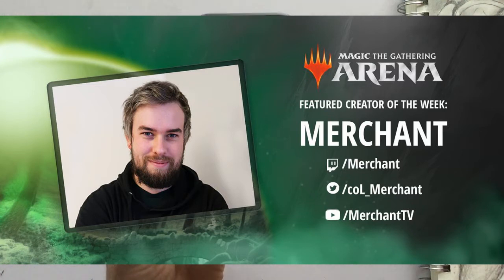So Merchant — in case you don't know, I'll leave a link below in the description for his channel on YouTube — is a Magic: The Gathering Arena content creator.